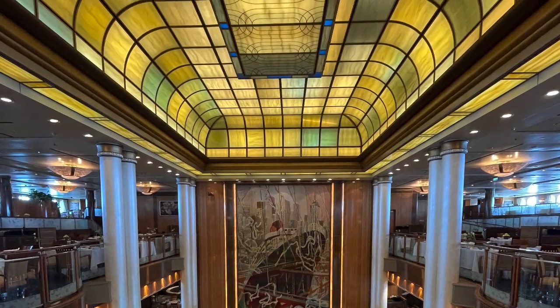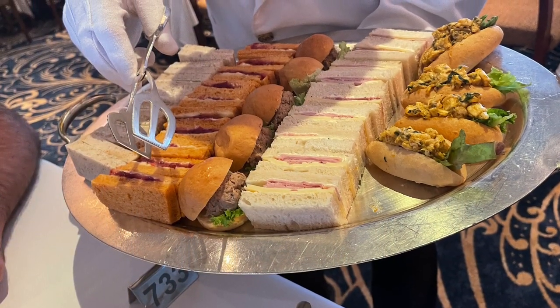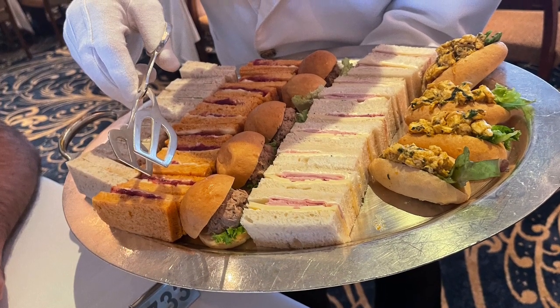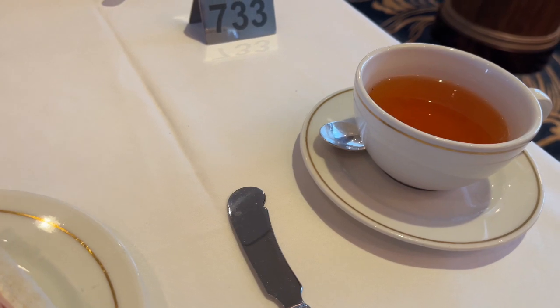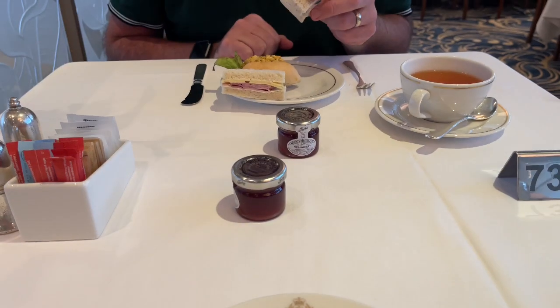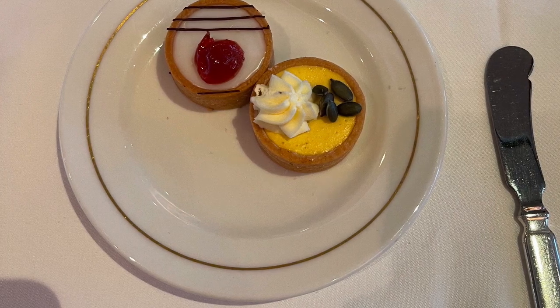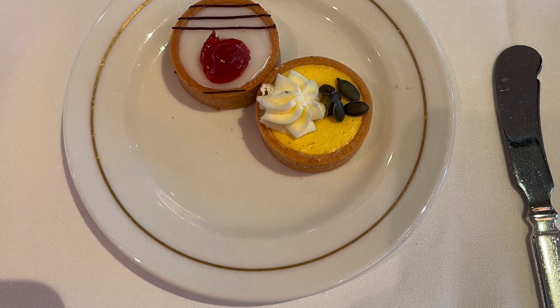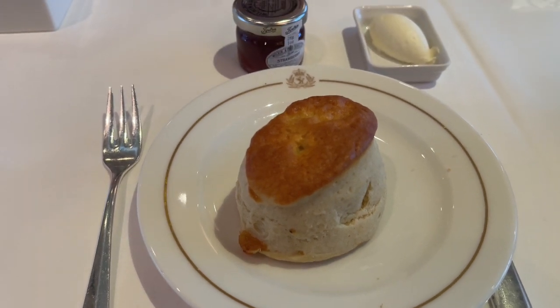We had lunch nice and early because you cannot go on QM2 and not try the afternoon tea at half past three in the Queen's Room. We turned up at about three minutes past half past three and the Queen's Room was full — I think it was the last afternoon tea on the cruise for most people. We were seated in the Britannia dining room as an overflow and we had no complaints — it was brilliant. We'd already spent time in the Queen's Room so we didn't mind at all.